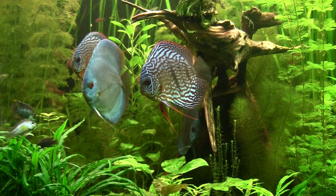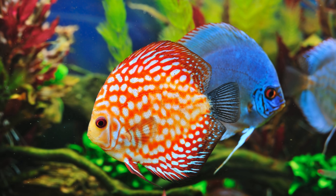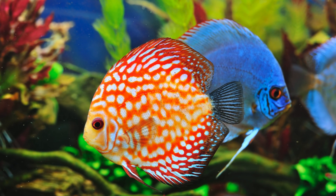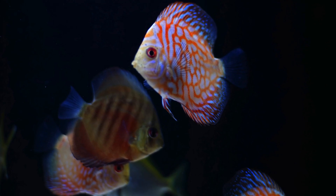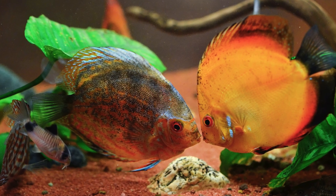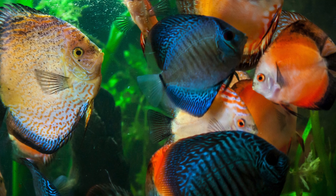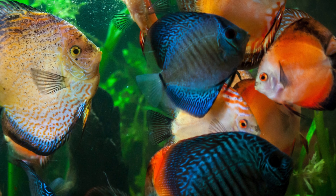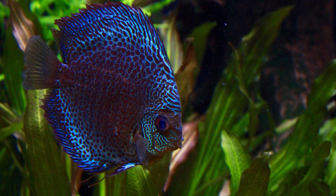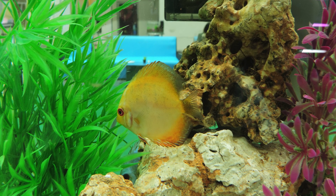In conclusion, the discus fish is more than an aquarium icon — it's a living testament to the richness of the Amazon's biodiversity. Its unique adaptations, intricate social behaviors, and commitment to parental care make it a marvel of the aquatic world. As we admire their beauty, let's also remember our responsibility to protect their natural habitats and ensure future generations can appreciate these underwater jewels.